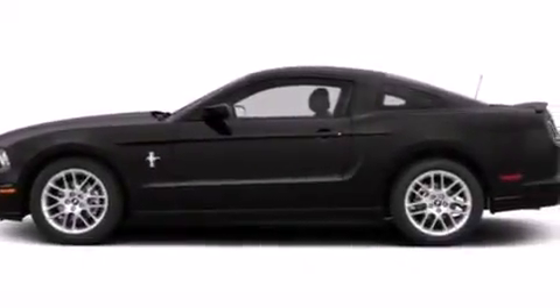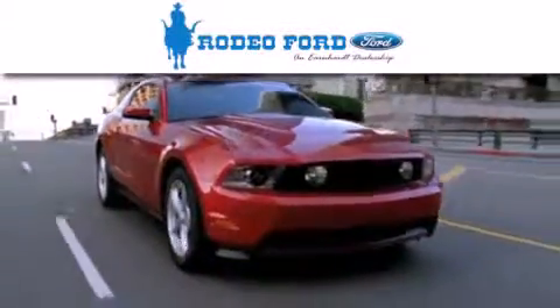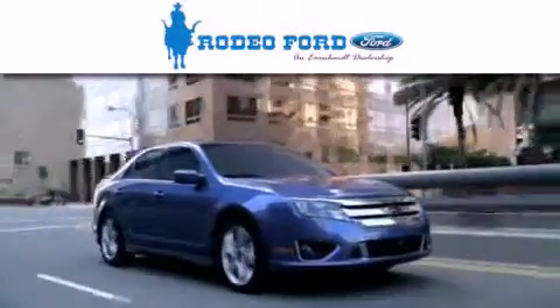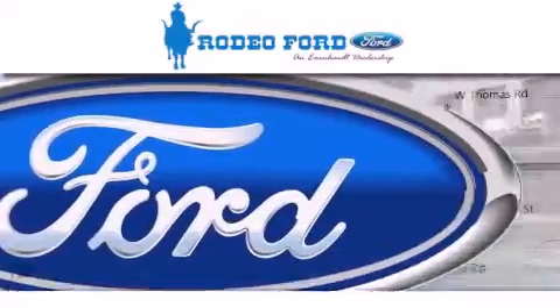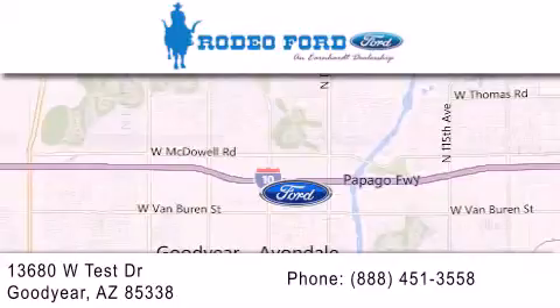Contact us today and schedule your opportunity to see this automobile in person. Rodeo Ford is dedicated to doing everything possible to ensure that the experience you have selecting your next vehicle is as pleasant as possible. We're located at 13680 West Test Drive in Goodyear.